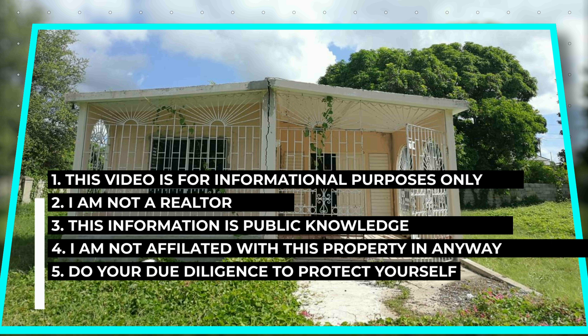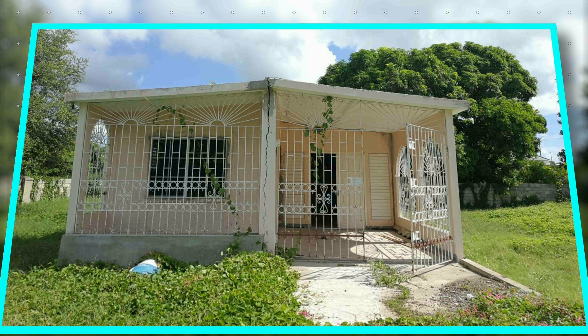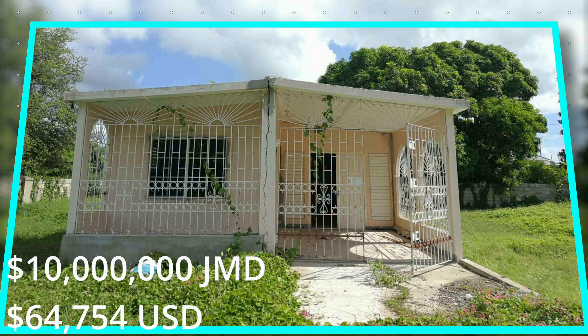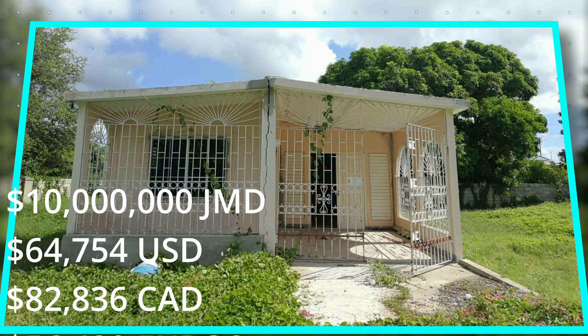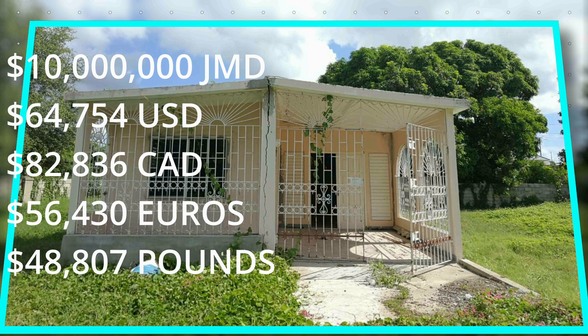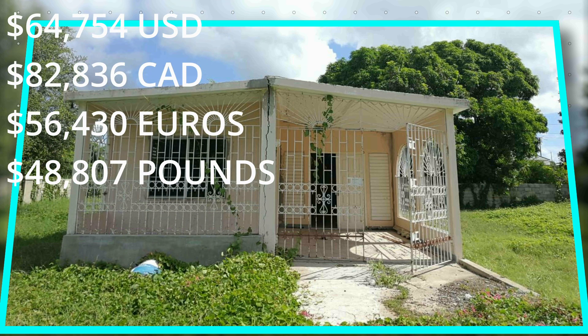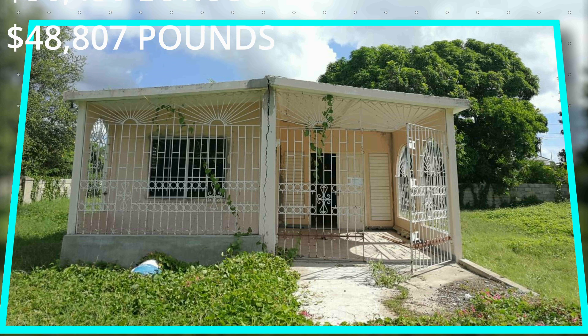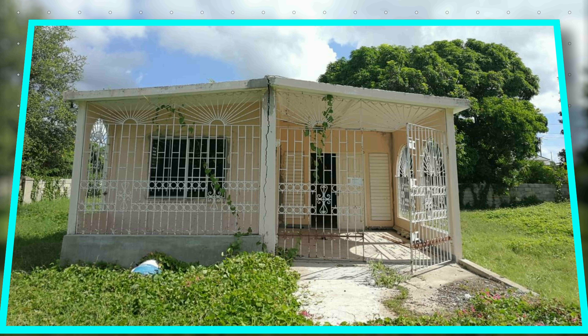This particular property is a house in Old Harbour, Saint Catherine, and it is going for an asking price of JMD $10 million dollars, or USD $64,754, or Canadian $82,836, or €56,430, or £48,807.